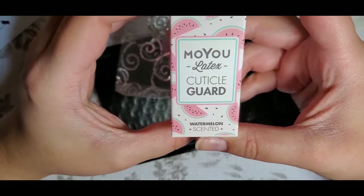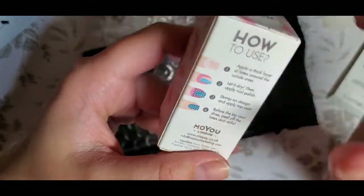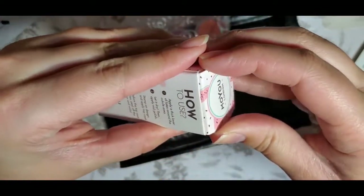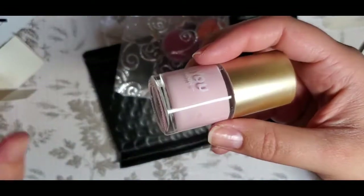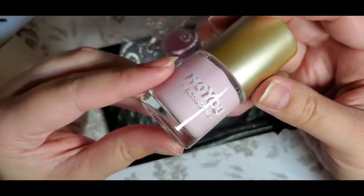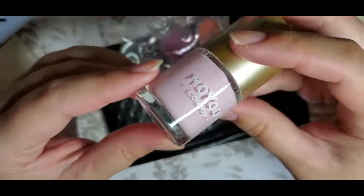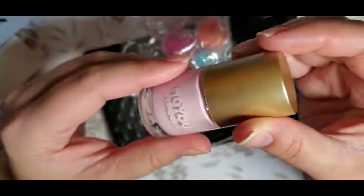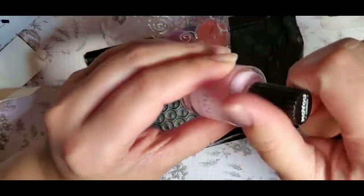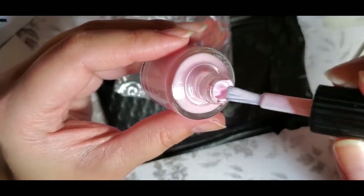Next we've got a Muyu latex cuticle guard in watermelon — it goes around your nails. I don't always use these because I find I don't have time to wait for them to dry, or they don't peel up very well from your skin. I'm interested to see if this one works. It's pink and smells like watermelons.